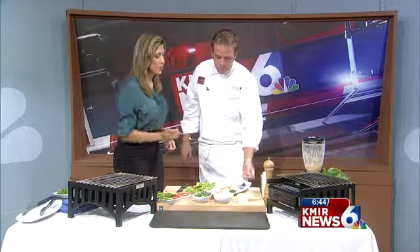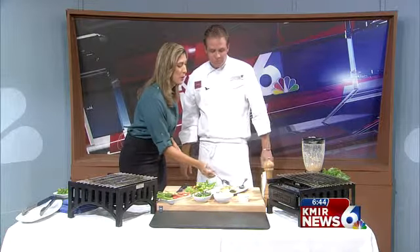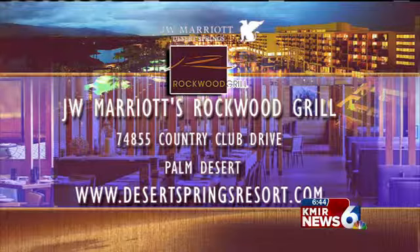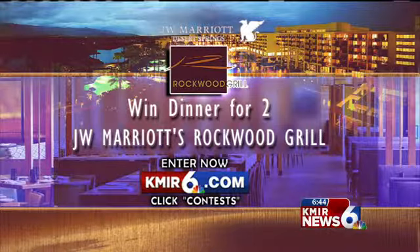That is so good. I really like that. This puree — you need another bite of this puree. Great flavor. Thank you, Joshua, so much for joining us. We're going to get the information out for Rockwood Grill. If you want to go visit Joshua and the entire staff at Rockwood Grill, they have some great summer specials and dishes right now. You can also win a gift certificate for two for Rockwood Grill — go to our website, kmir6.com, click contest, and you have a chance to win dinner for two at Rockwood Grill.